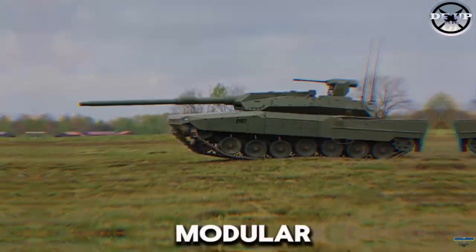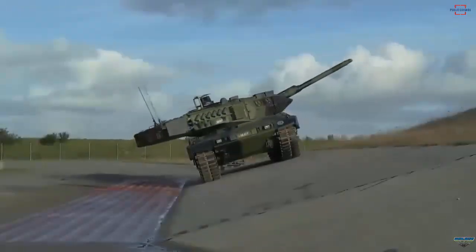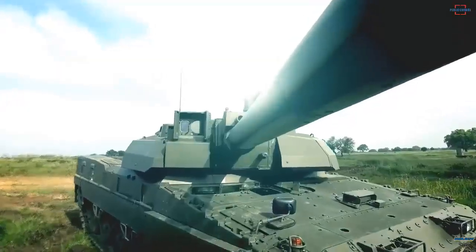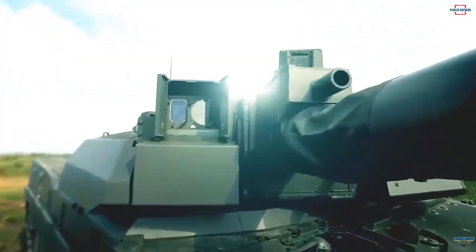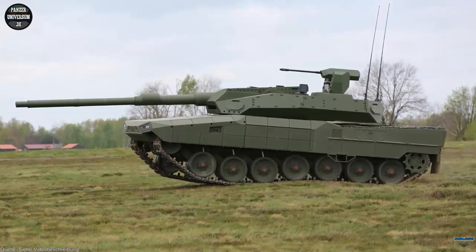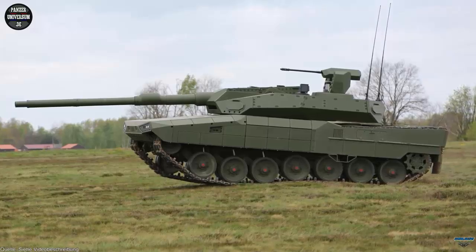The Leopard 2 ARC also features a separate launcher for anti-tank missiles capable of non-line-of-sight attacks. The Leopard 2 ARC is expected to set new standards in armored warfare and enhance the operational capabilities of the German and allied armed forces.